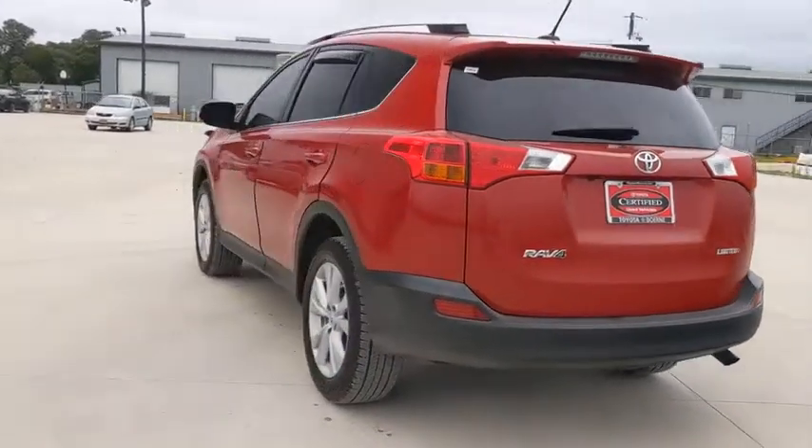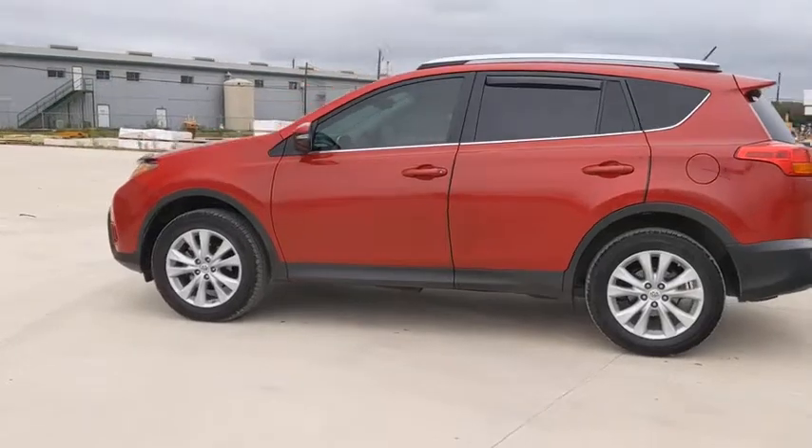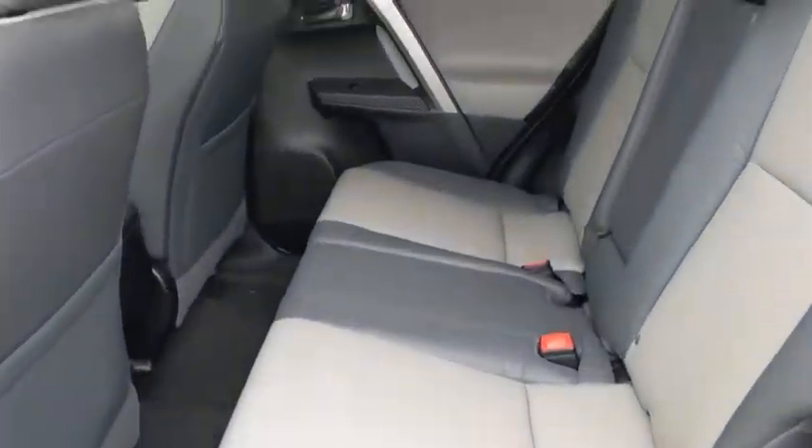This vehicle has less than 55,000 miles. Here are some of this vehicle's great options: traction control, power liftgate, navigation system, Bluetooth, dual airbags, and leather-wrapped steering wheel.